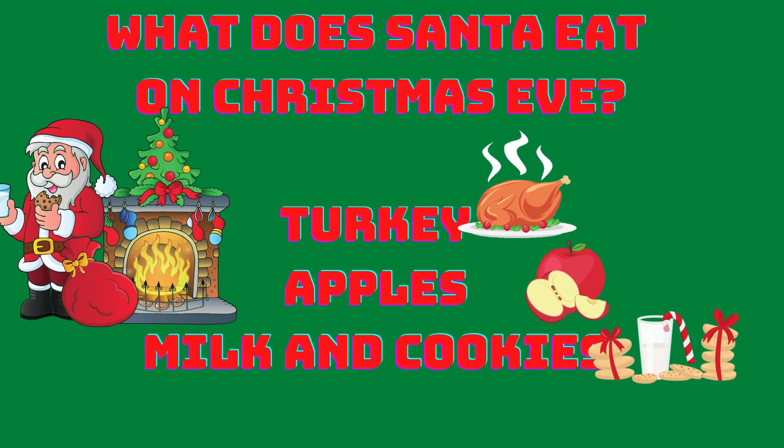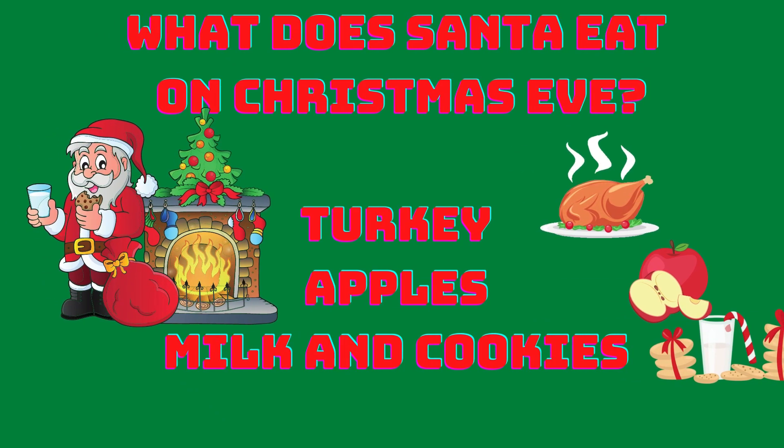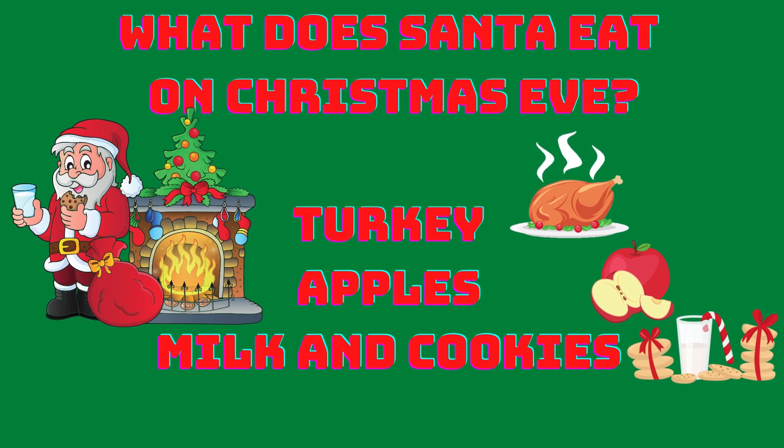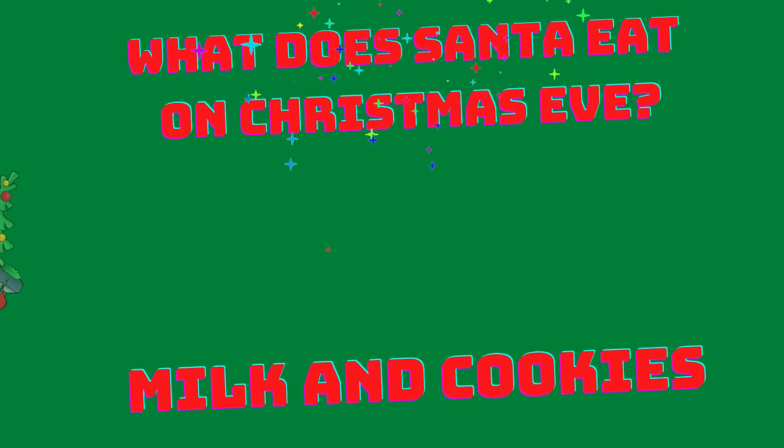What does Santa eat on Christmas Eve? Turkey, apples or milk and cookies? Milk and cookies! Santa eats milk and cookies on Christmas Eve.